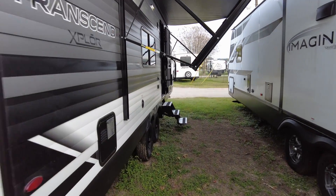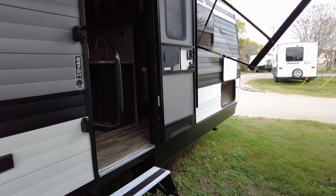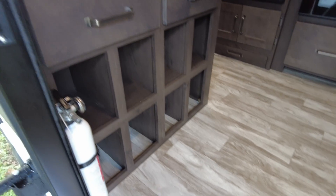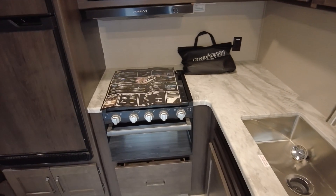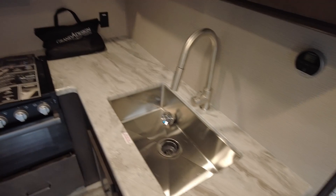Let's go inside. It's a good floor plan considering that it doesn't have a slide-out. It has as much or more countertop than either one of the other ones with a slide-out.